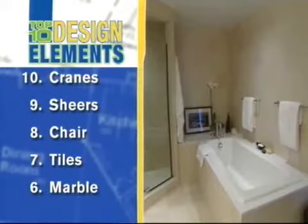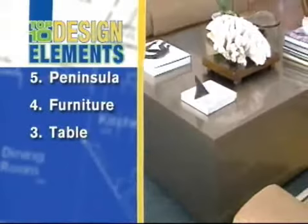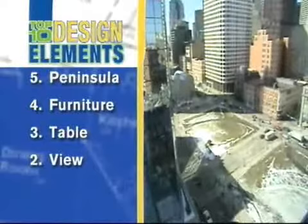Number six: the two kinds of marble used in the master bath. Number five: the peninsula that extends the kitchen space. Number four: the rift oak bedroom furniture with its beautiful hardware. Number three: the metal-covered coffee table that exudes a warm glow. Number two: the city views outside each window. And number one: Dennis' art collection that gets new life in a new space.